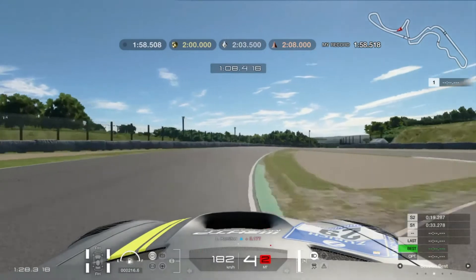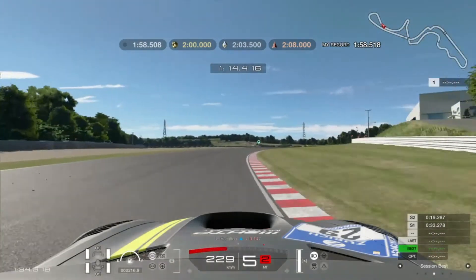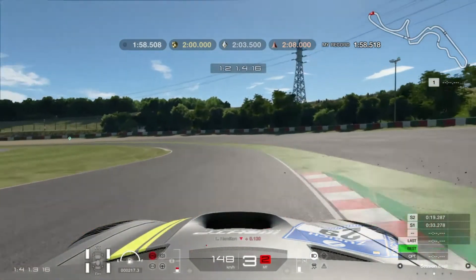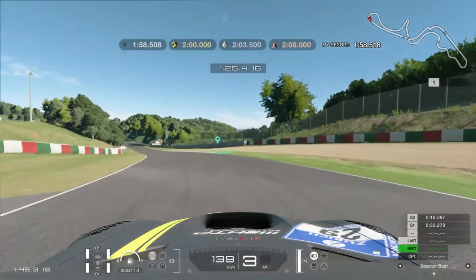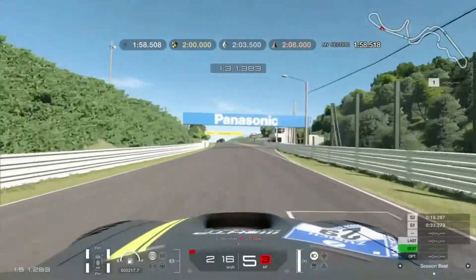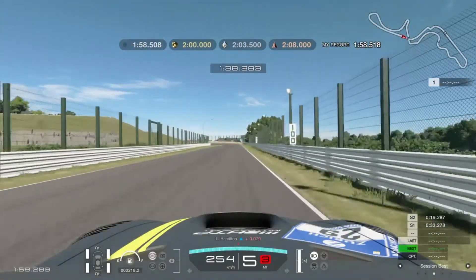I'd gotten as close as a 58.518, which is exactly one hundredth of a second slower than Lewis Hamilton. I was able to get that but just couldn't go any quicker. I stepped away for a while, then did the Red Bull Beat the Pro — I was able to beat Max Verstappen and Alex Albon by quite a lot. I learned that Suzuka is about being gentle; you can't attack it like other circuits, you can't be aggressive — you've really got to go with the flow of Suzuka.